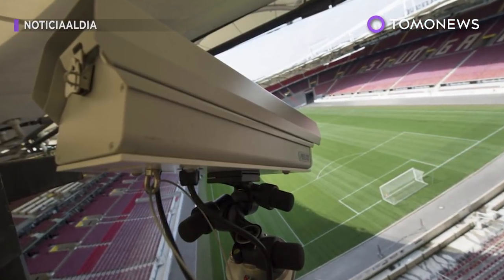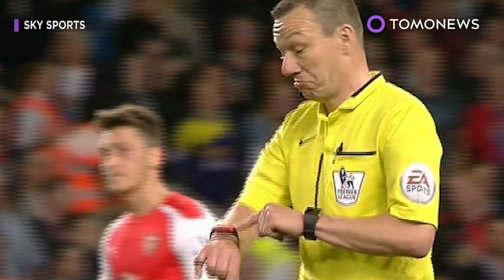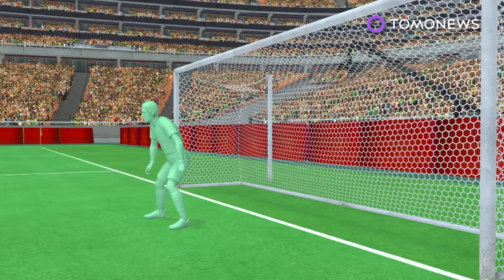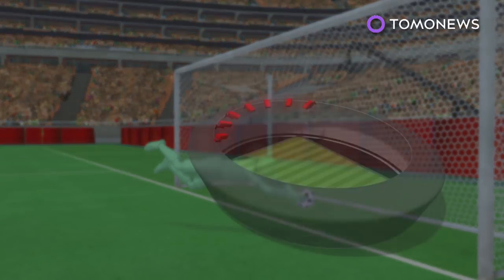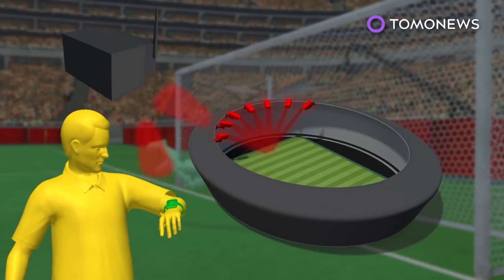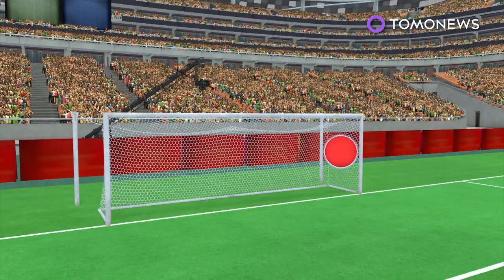Goal line technology could be back for the 2018 FIFA World Cup in Russia. Here's a guide of two systems that will help referees decide whether a goal has been scored. One system uses several cameras installed high up within the stadium to determine whether the entire ball has crossed the goal line. Another system tracks receptors in the ball and magnetic fields created through underground cables to calculate and determine whether a goal has been scored.